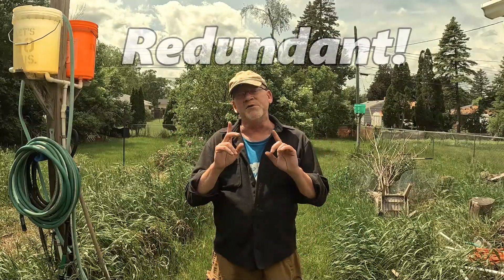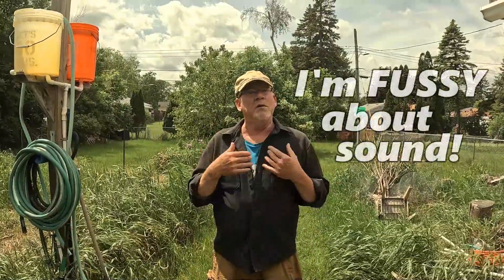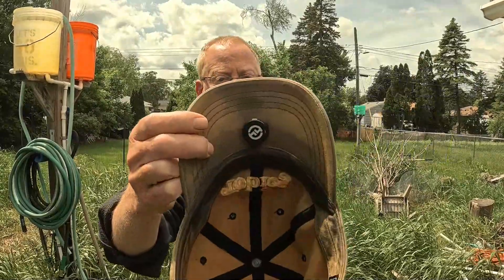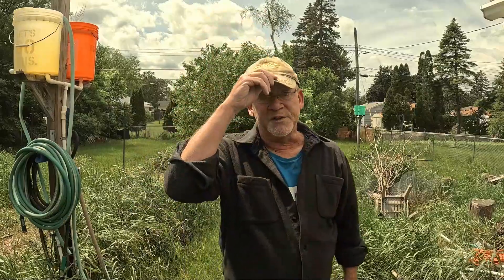It drives me nuts when I'm watching videos of full-time RVers and there's tons of wind noise. Can you see where my wireless mic is? When people are doing interviews and they touch their mic — it's under here. It's got a little magnet.